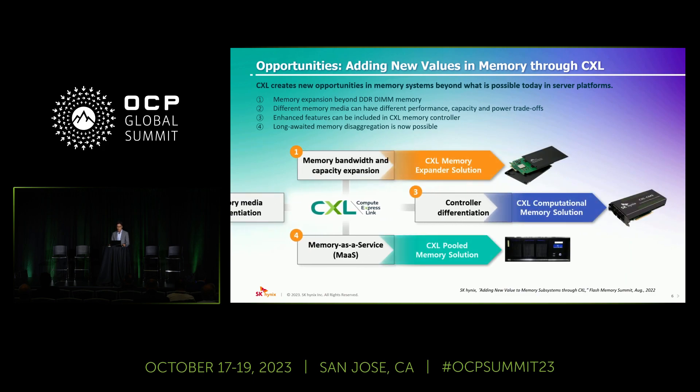With these new opportunities, we are envisioning a memory-centric computer system architecture with various novel memory solution products, such as pooled memory appliance, computational memory, and volatile/non-volatile hybrid memory solutions. In the next slides, I will introduce some of our current research and path-finding activities with various CXL memory solution prototypes.